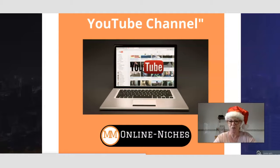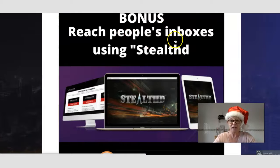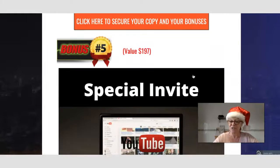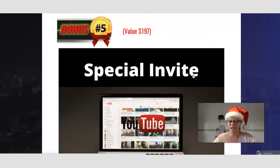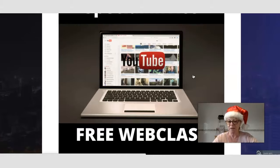Bonus 3 is How to Explode Your YouTube Channel — over-the-shoulder training on how to increase traffic to your YouTube channel. Bonus 4 is Reach People's Inboxes, a training called Stealthed that shows you how to get your ads inside Gmail inboxes. You may have noticed the first one or two emails in your inbox are sometimes small ads — this course shows you exactly how to do that.